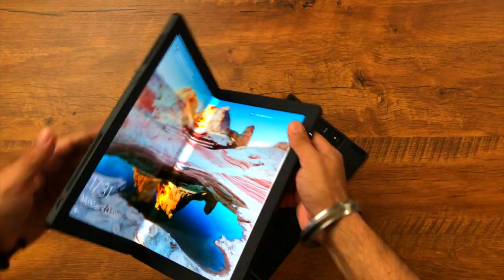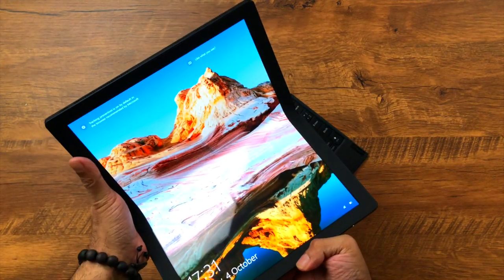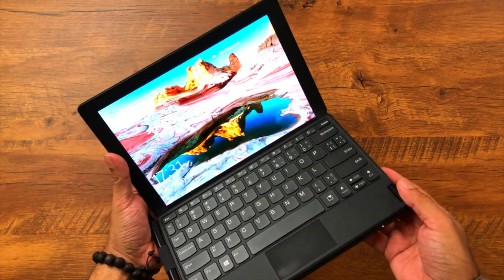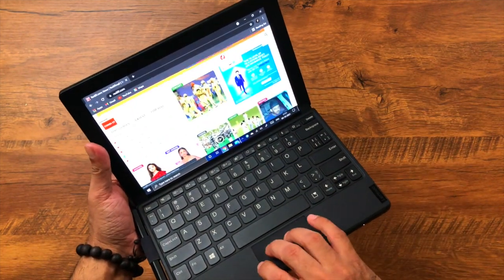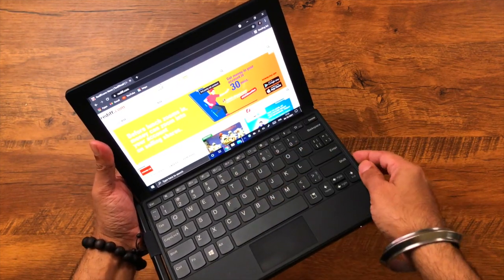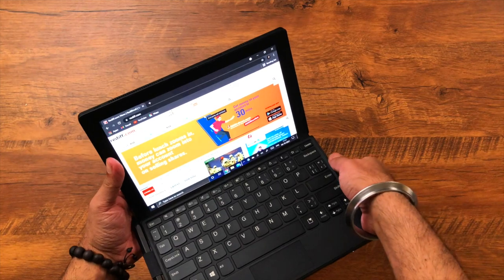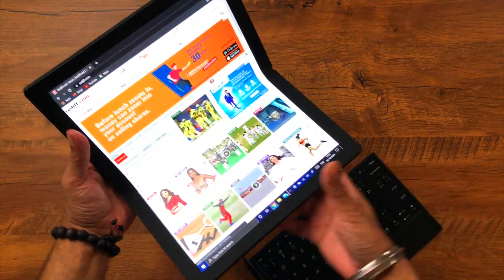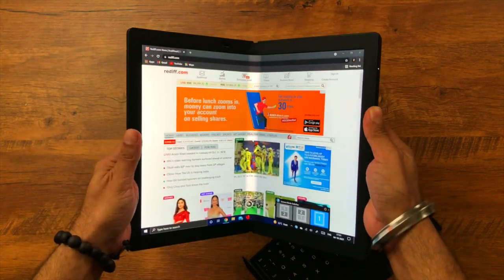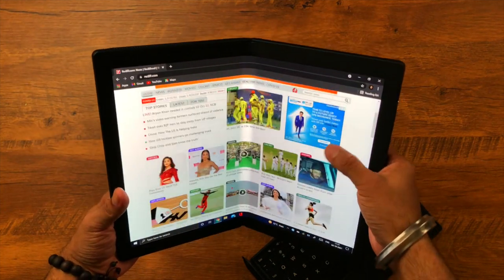Once you open it up, this is the display. The keyboard is magnetic — once you place it here, the display actually shortens up. You're then using the keyboard and trackpad on that portion of the screen. If you want a bigger display, simply remove the keyboard and you have a full-screen experience. If you're reading something, you can curve it into a book-like shape — this is where it becomes so much more unique.